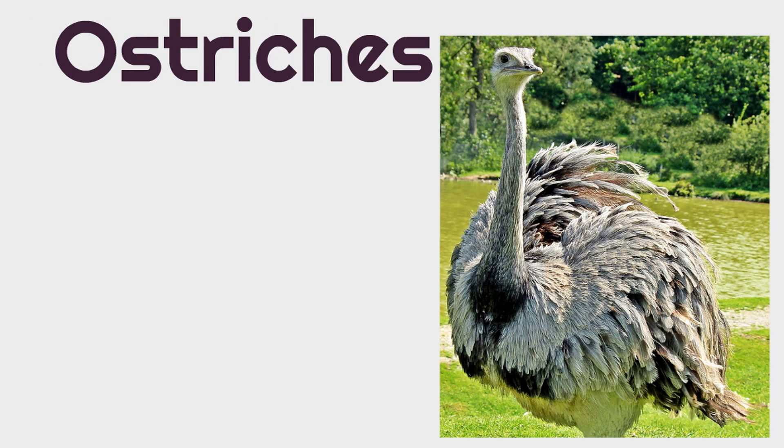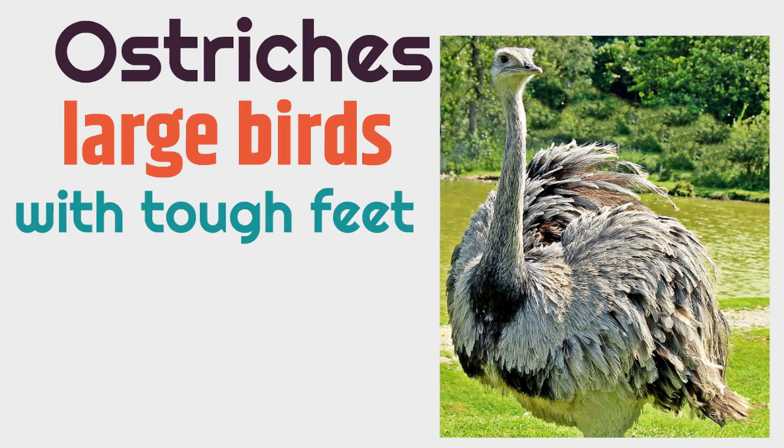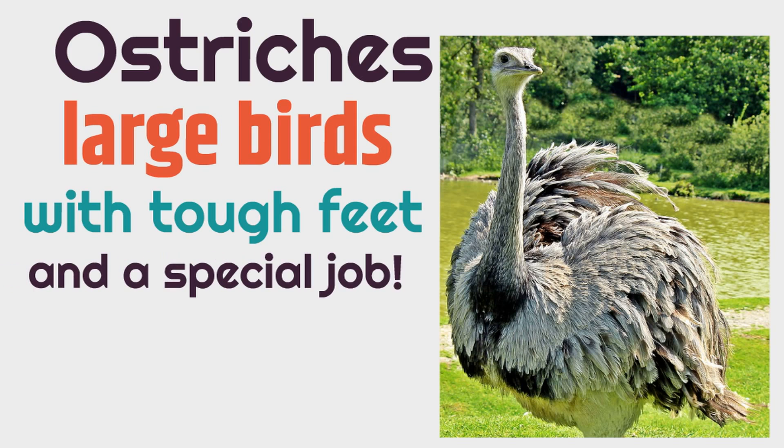It's amazing. Ostriches are large birds with tough feet and a special job. And now you know they couldn't do that special job of delivering those seeds without those tough feet with the rough skin that can have those burrs attached. It would hurt us, but they're running around faster than a leopard, delivering seeds and never even knowing it.